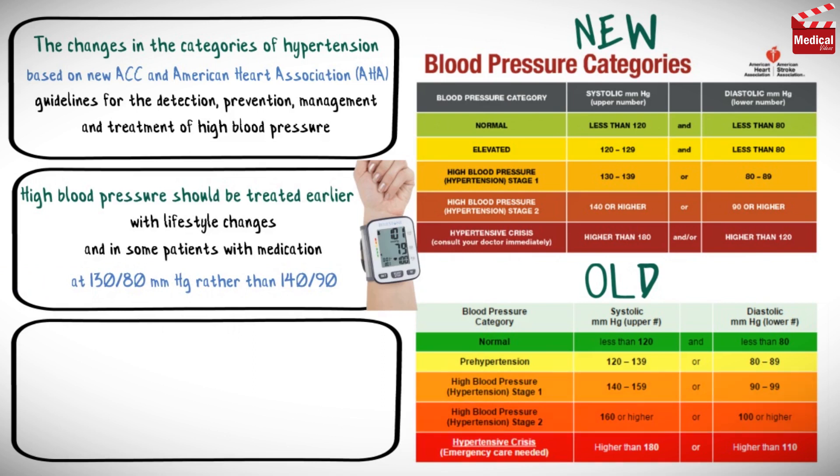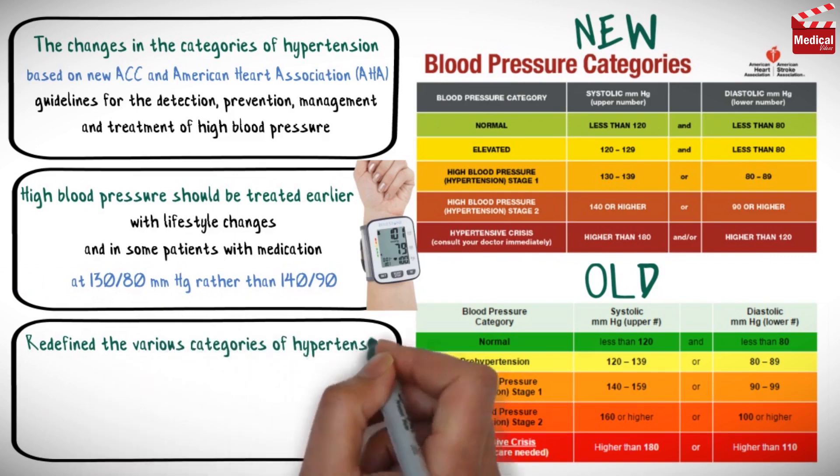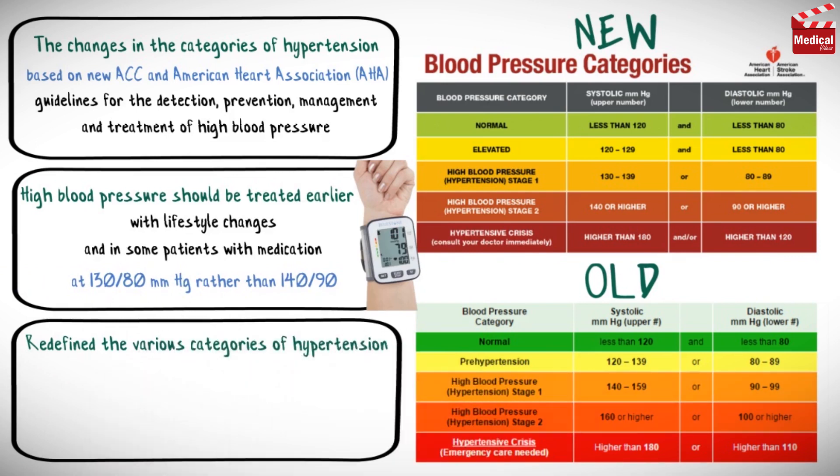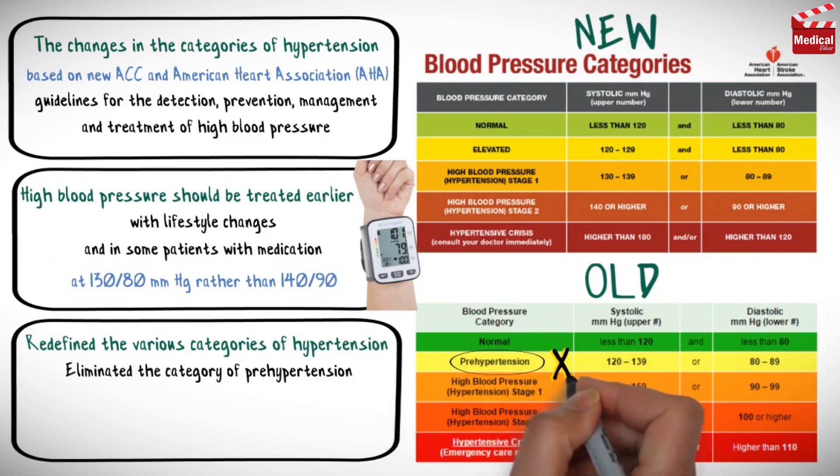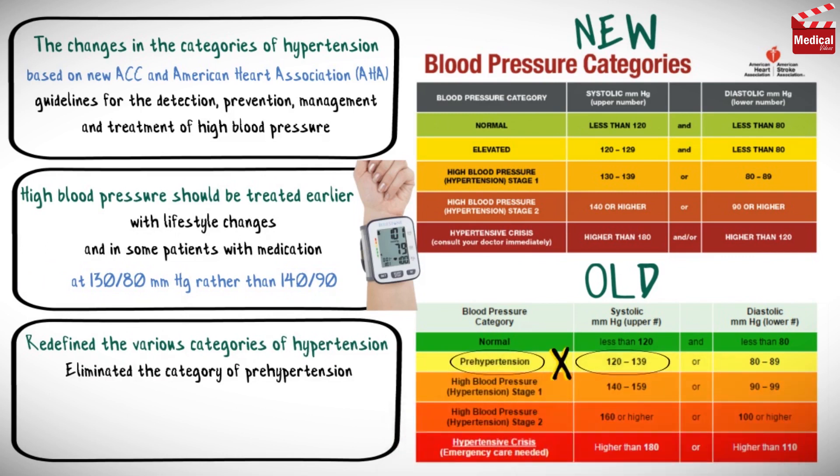So the guidelines redefined the various categories of hypertension. It eliminated the category of prehypertension, which had been defined as systolic blood pressure of 120 to 139, or diastolic pressure of 80 to 89.